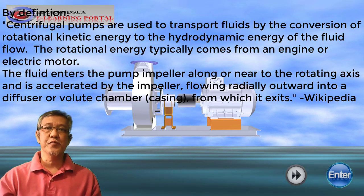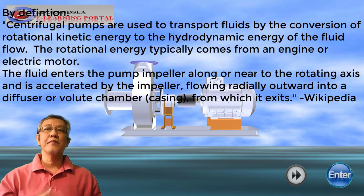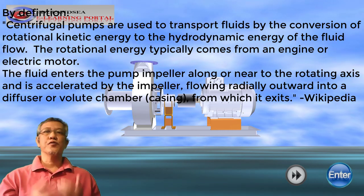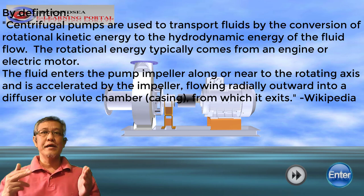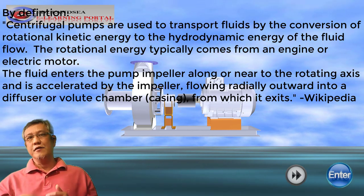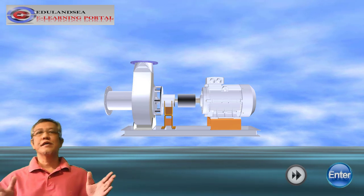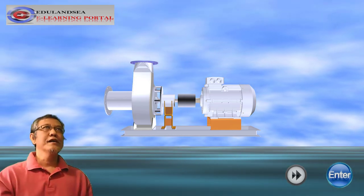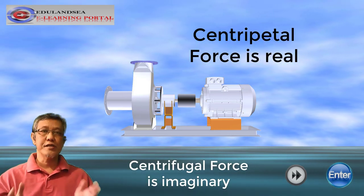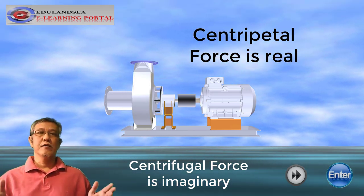By definition, centrifugal pumps are used to transport fluids by the conversion of rotational kinetic energy to the hydrodynamic energy of the fluid flow. The rotational energy typically comes from an engine or electric motor. The fluid enters the pump impeller, and along or near to the rotating axis is accelerated by the impeller, flowing gradually outward into a diffuser or volute chamber, or as we call it, casing. In layman's terms, this centrifugal force is actually imaginary — it is the centripetal force that is actually real.